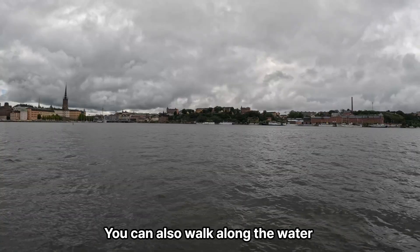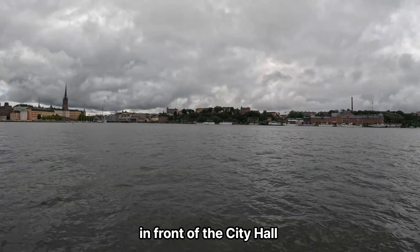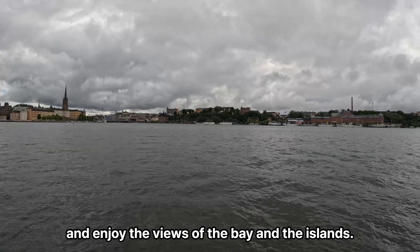You can also walk along the water in front of the City Hall and enjoy the views of the bay and the islands.